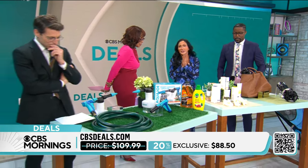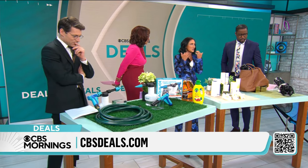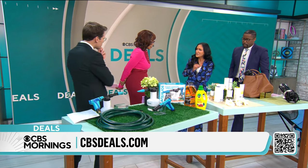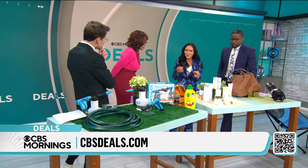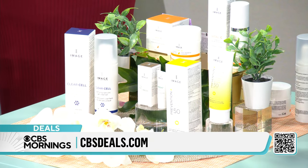Image Skin Care line — this line has been a game changer for me. Once I hit 50, I started noticing changes in my skin. This one has been absolutely amazing. It's physician-formulated — a physician started the company. Independently lab-tested, very high-performance ingredients.